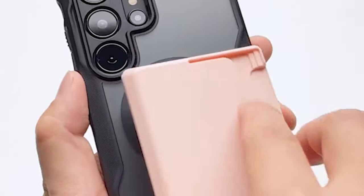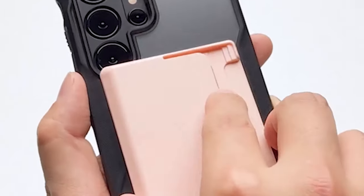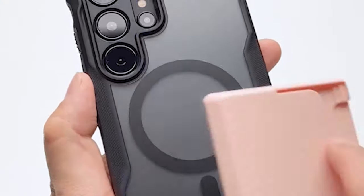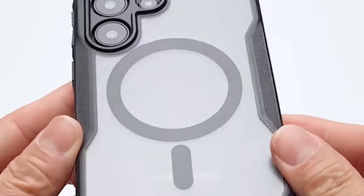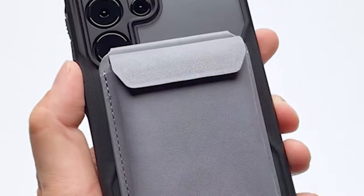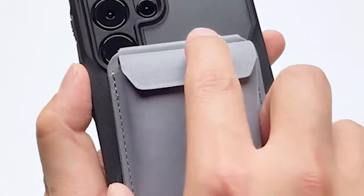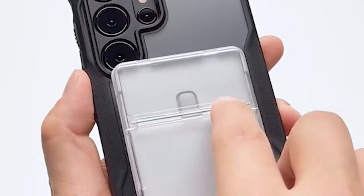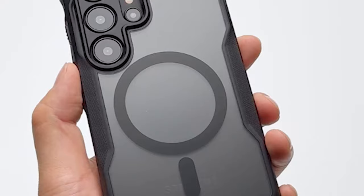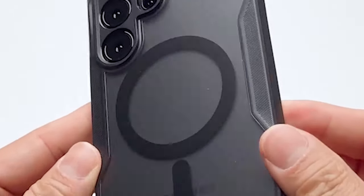Number 3: Rink Fusion X. The anti-yellowing clear polycarbonate back and flexible TPU frame of the Rink Fusion X case provide your S24 Ultra with a transparent but long-lasting shield. The precise cutouts ensure easy access to ports and buttons while offering extra protection for the camera lenses, protecting them from scratches and impact. One of the standout features is its anti-slip surface, which improves grip and reduces the chances of accidental drops. The case is also designed to be compatible with MagSafe, allowing seamless integration with a range of magnetic accessories, ensuring you can take full advantage of your S24 Ultra's capabilities without compromising on protection.